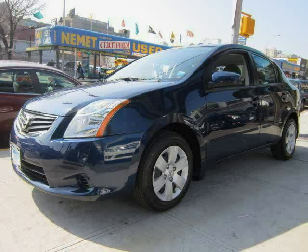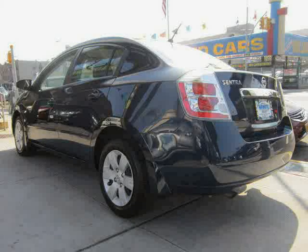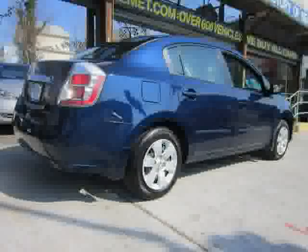2010 Nissan Sentra equipped with power windows, side airbag, rear headroom 37.3 inches, rear legroom 34.5 inches, cup holders front and rear.